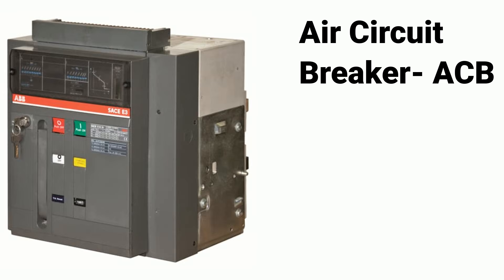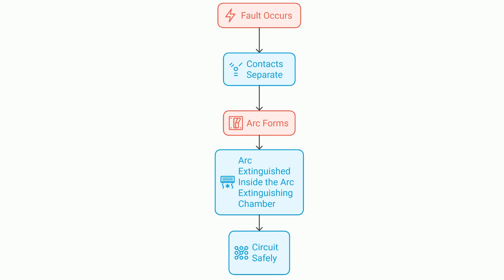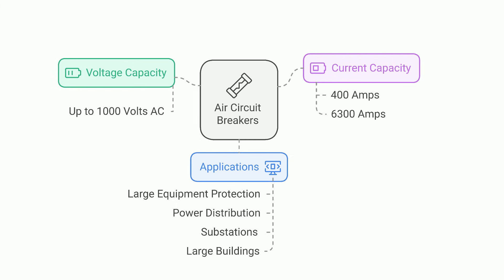Next, let's talk about air circuit breakers, or ACBs. They are designed for high current applications commonly found in industrial setups. When a fault happens, the contacts inside the ACB separate to break the circuit. When contacts separate, an electrical arc forms, which is dangerous because it can maintain the current flow. To handle this, ACBs use an arc extinguishing chamber that rapidly cools and extinguishes the arc. ACBs can handle voltages up to 1,000 volts AC and currents ranging from 400 amps to 6,300 amps. They're perfect for protecting large equipment like motors and transformers, or managing power distribution in substations and large buildings.